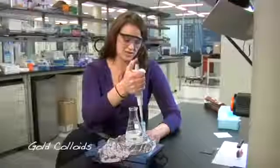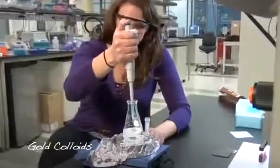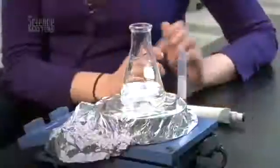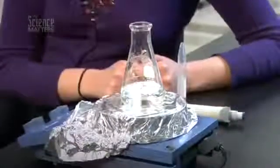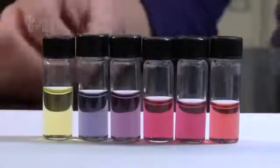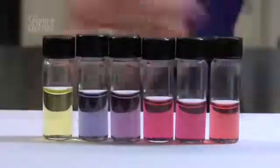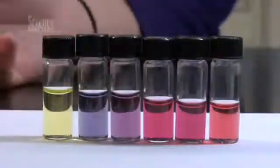Nanotechnology is really important based on size. We're just adding a solution that's going to allow us to change the size of the particle as it grows. Different sizes produce different properties. These solutions in front of me are different sized gold colloids. Based on the size of the nanoparticle you can get different color solutions. As you go from larger to smaller the colors of your gold colloids change.